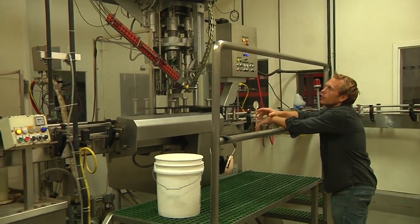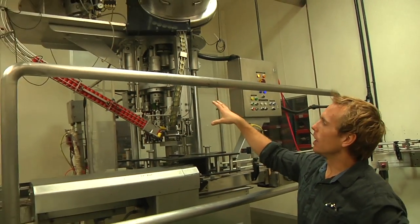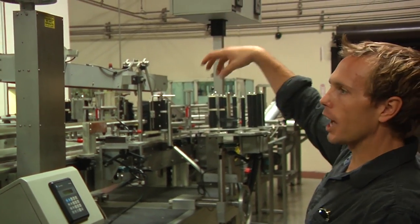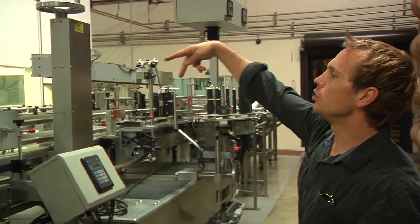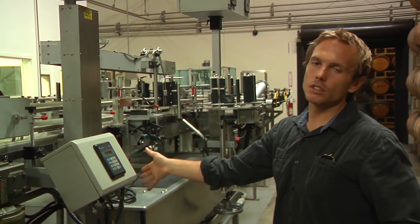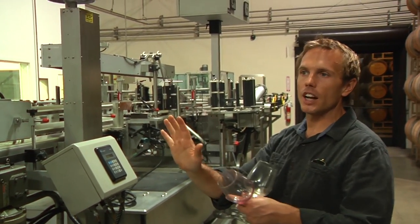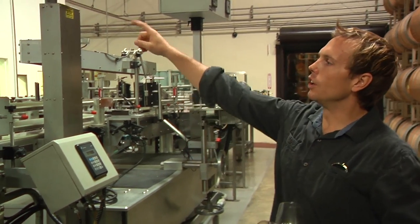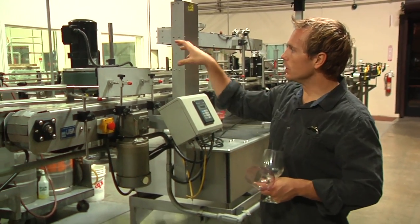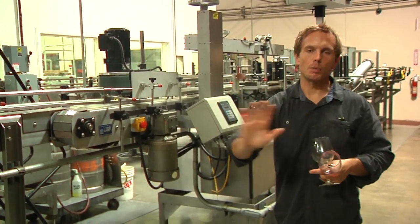Some of our wine products don't use corks — they use screw caps. This machine applies the screw caps to the bottles. After the bottles have left the filling room with corks or capsules, they come through to one of our two label machines depending on the type of label we're running. One is a pressure-sensitive label machine — basically a sticker with adhesive already on the back that sticks right onto the bottle and gets pressed down. The other is a wet glue machine, where a paper label goes over a roller drenched in glue and gets applied directly to the bottle.